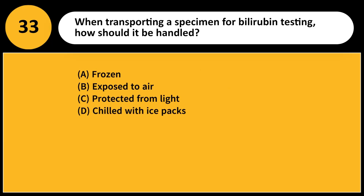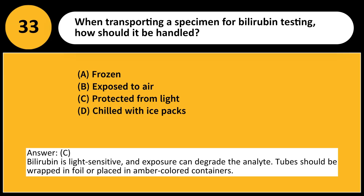When transporting a specimen for bilirubin testing, how should it be handled? A. Frozen. B. Exposed to air. C. Protected from light. D. Chilled with ice packs. Answer: C. Bilirubin is light-sensitive and exposure can degrade the analyte. Tubes should be wrapped in foil or placed in amber-colored containers.